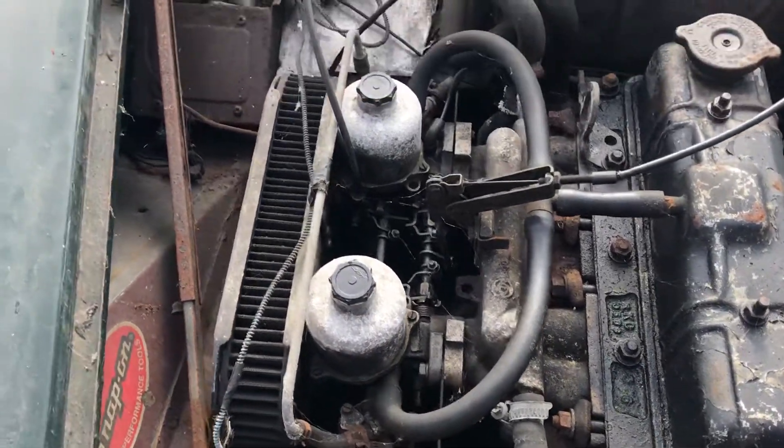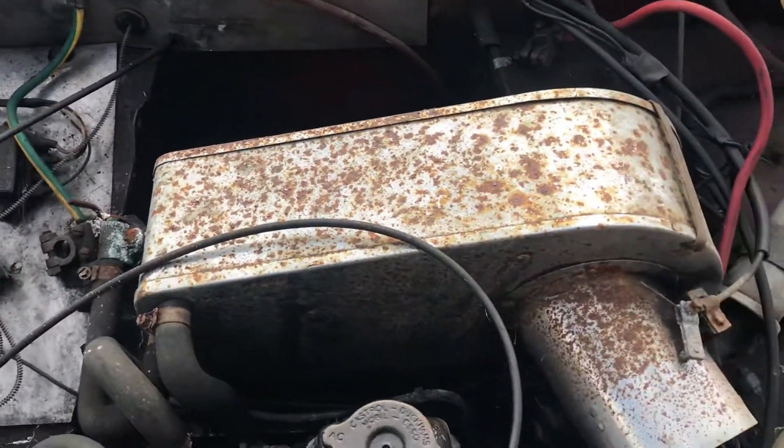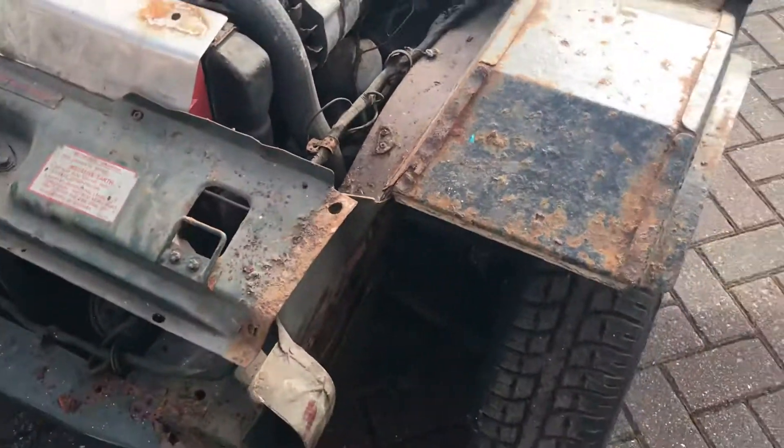There's the engine. Front wings are not on the car but there are a couple of spare front wings.